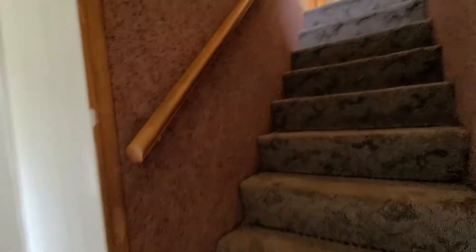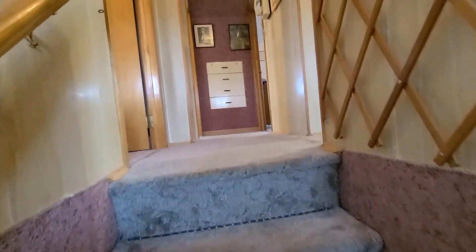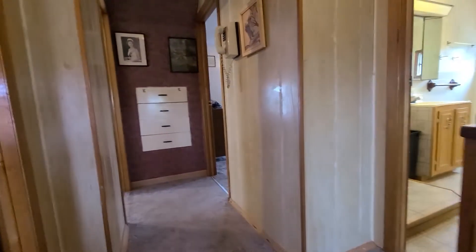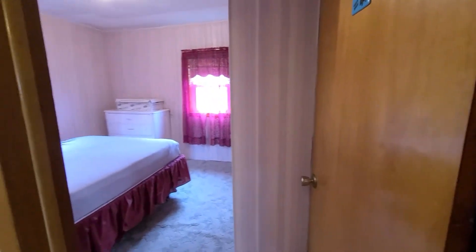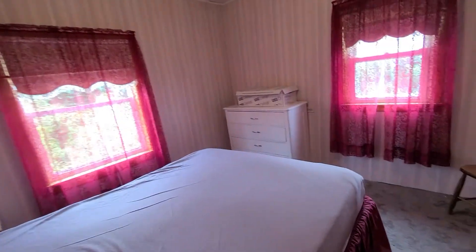Leading up the stairs we've got carpet up here, I think in all the rooms, laminate in the bathroom. So we've got four bedrooms all with good-sized closets.